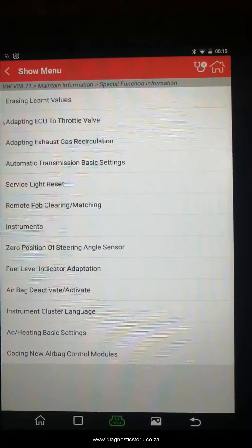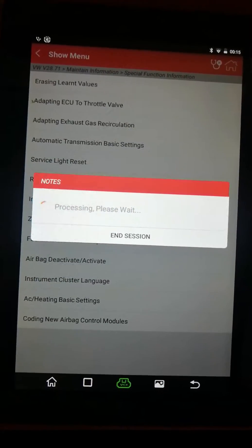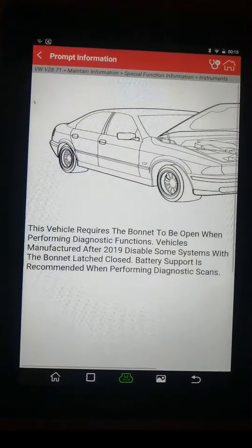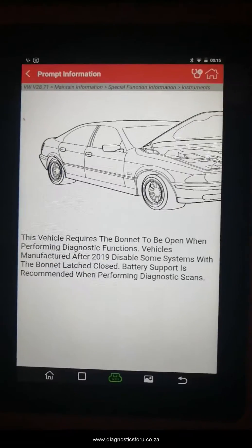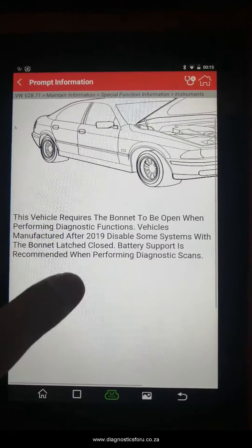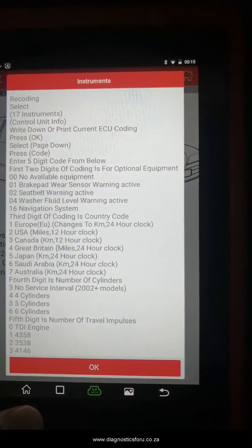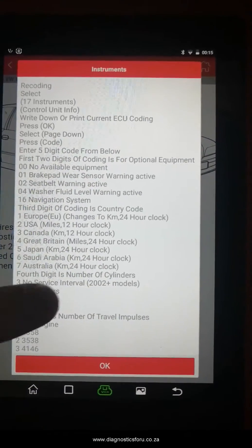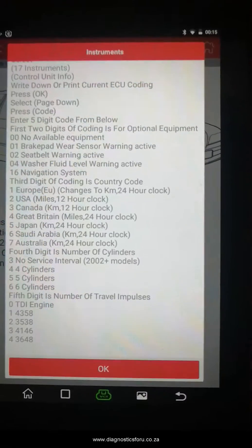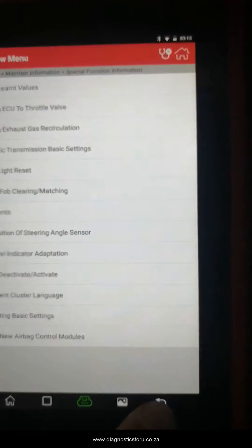Special function information includes adapting ECU to throttle valve and erasing learned values on instruments. It basically says here that for any vehicle from 2019, it requires the bonnet to be open, otherwise some of the components might not respond. It's very nice that it comes up with the diagnostic procedures.